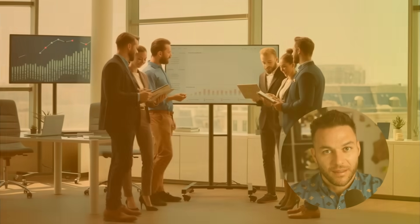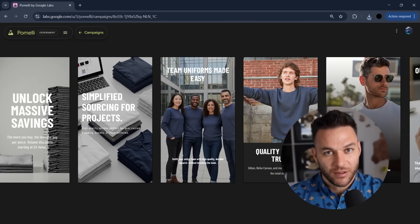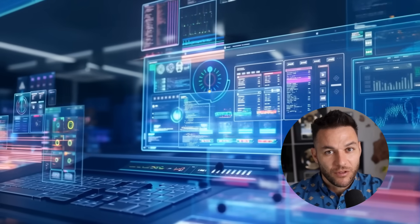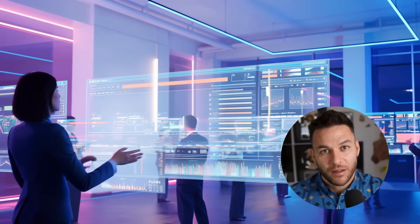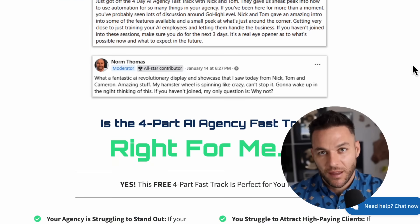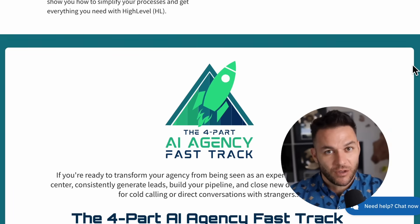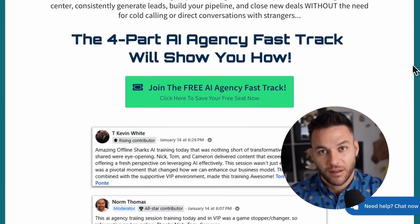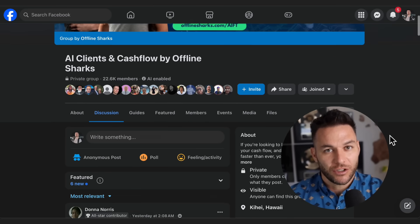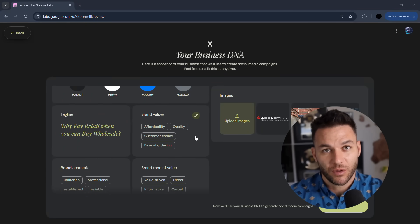The marketing game is changing fast. The agencies that adapt are going to thrive; the ones that don't will get left behind by someone who figured out how to use tools like this. You don't need a huge team or expensive software suites — you need the right tools and the knowledge to use them strategically. That's exactly what I teach in my free four-part AI fast track training. I show you how to land high-paying AI subscription clients, structure your offers, and deliver massive value, plus access to a free 30-day trial of the best AI software I use to run my entire business. Join the community of over 21,000 agency owners already doing this. The link's in the description and comments. Drop a comment and let me know what you think about Pomelli — are you going to try it? The real Nick reads every single comment. Thanks for watching.